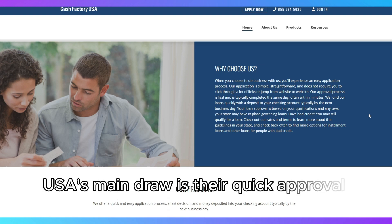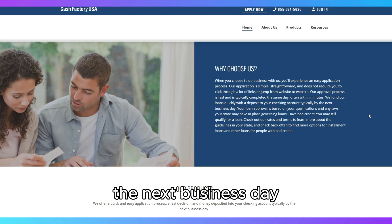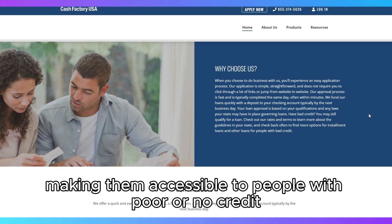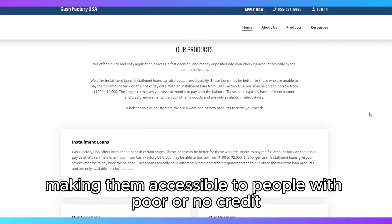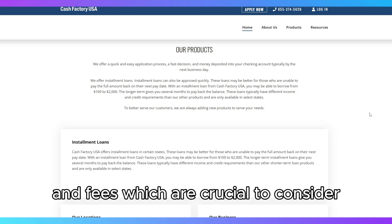Cash Factory USA's main draw is their quick approval process, where you can receive funds as soon as the next business day. They don't have minimum credit score requirements, making them accessible to people with poor or no credit, but this accessibility comes with high interest rates and fees, which are crucial to consider.